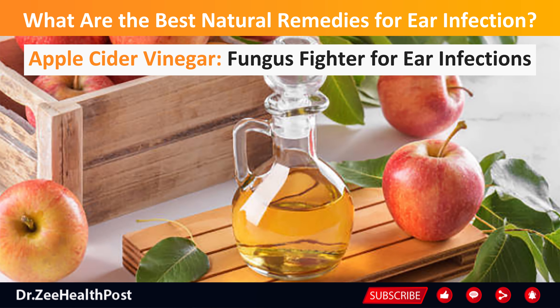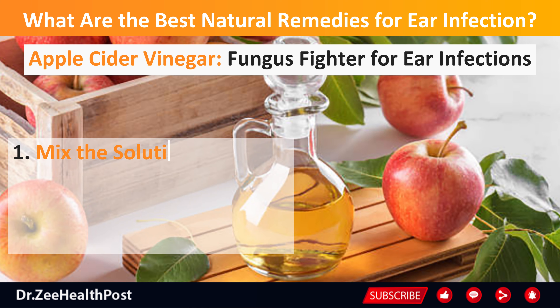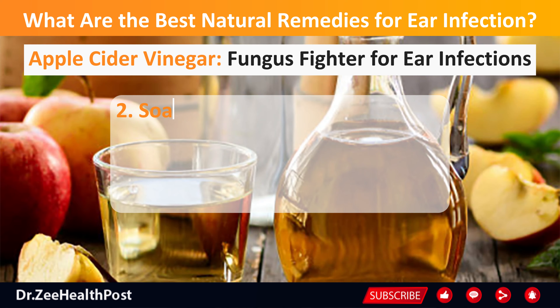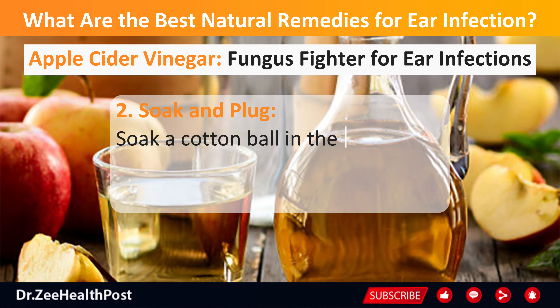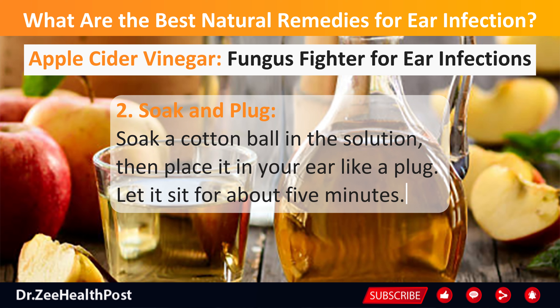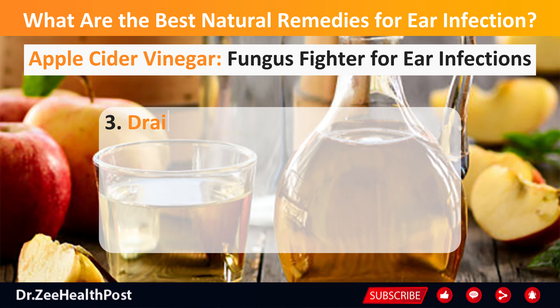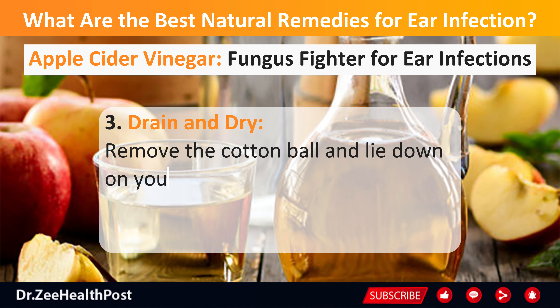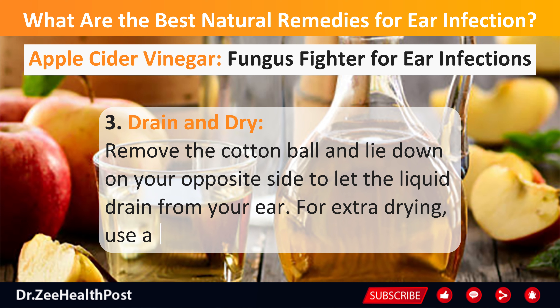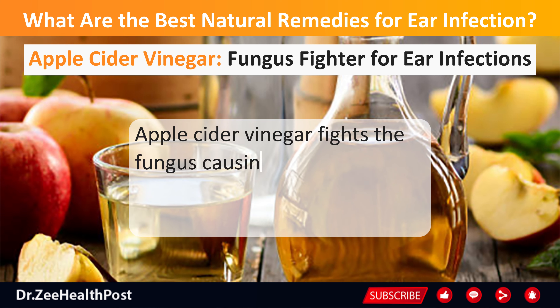Apple cider vinegar can tackle ear infections caused by fungus. Here's how: mix equal parts of apple cider vinegar and water or alcohol. Soak a cotton ball in the solution, then place it in your ear like a plug and let it sit for about 5 minutes. Remove the cotton ball and lie down on your opposite side to let the liquid drain from your ear. For extra drying, use a hairdryer on low heat. Apple cider vinegar fights the fungus causing the infection, offering a natural and effective solution.